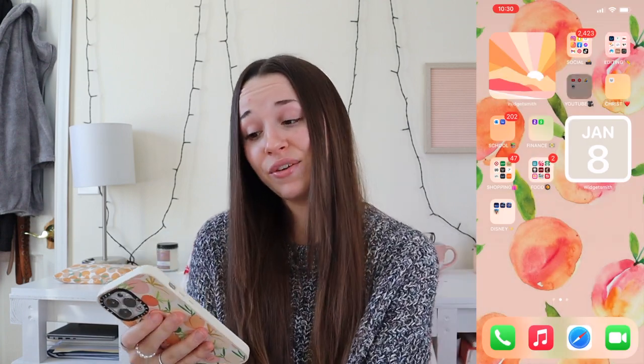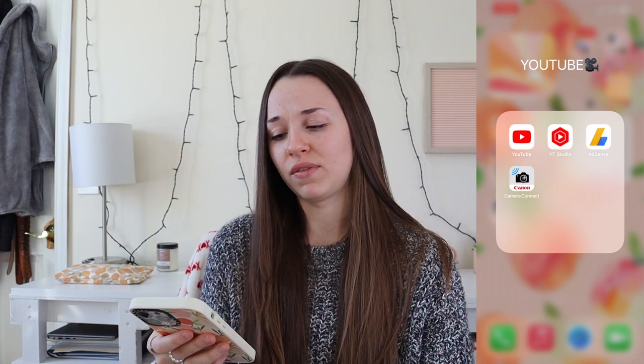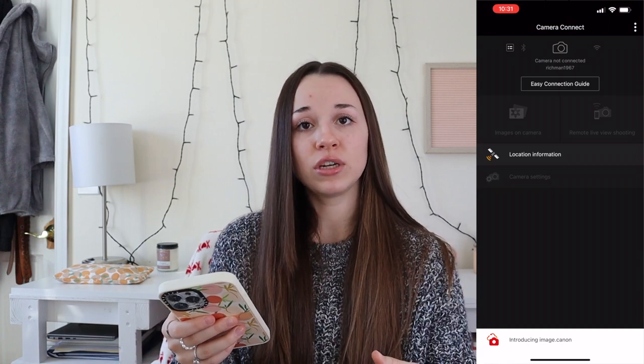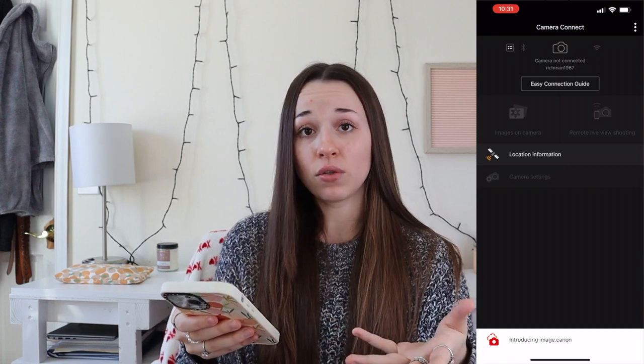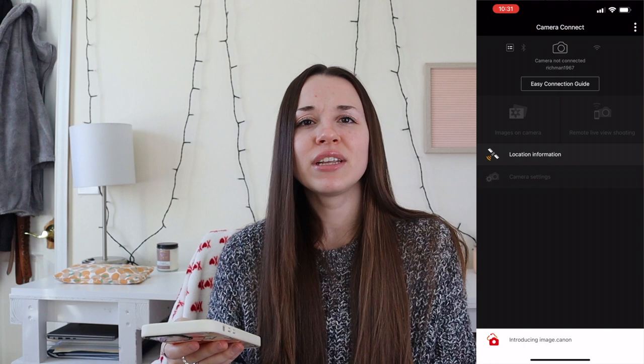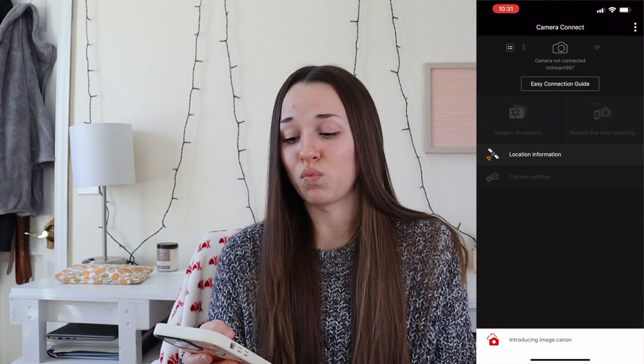Moving to my YouTube folder — I of course have YouTube. I have YouTube Studio, which tracks how many views I'm getting, watch hours, and all the information I need about my videos. I have AdSense, though I don't think I've ever used the app. And then I have my Camera Connect app, which is really nice — I turn on the Wi-Fi function on my camera, it connects to my phone, and I can download images or videos and do remote live view shooting to take photos from my phone.